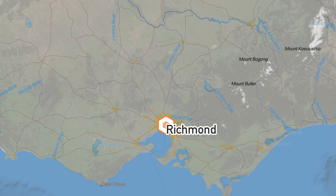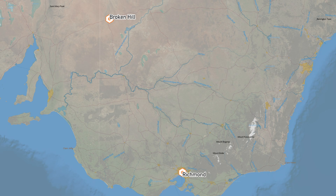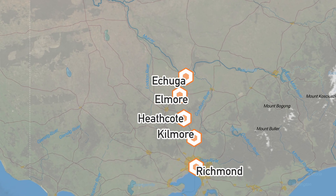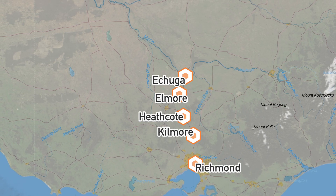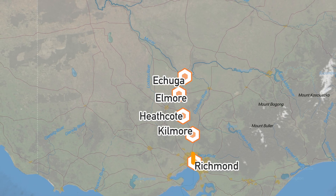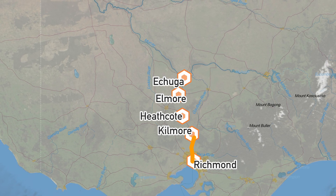He left Richmond expecting to reach Broken Hill by early 1917. The route through Victoria was planned via Kilmore, Heathcote, Elmore, and Echuca, where he planned to cross the Murray River into New South Wales before heading towards Broken Hill. Driving through the city was bad enough, racking up a sizeable bill from damage to hard-surfaced roads and other infrastructure.